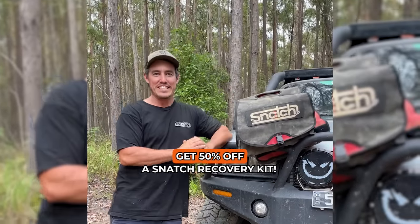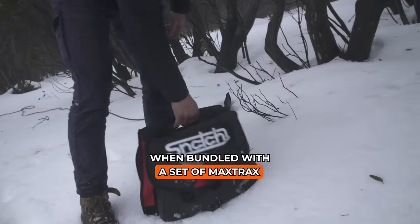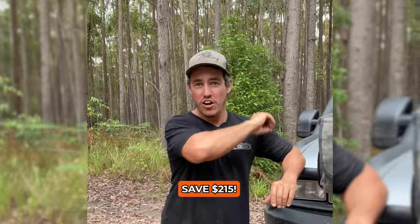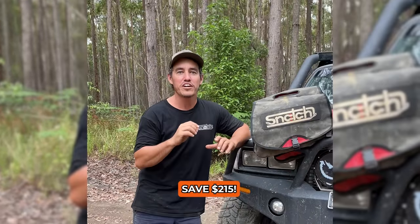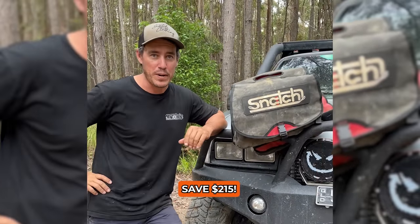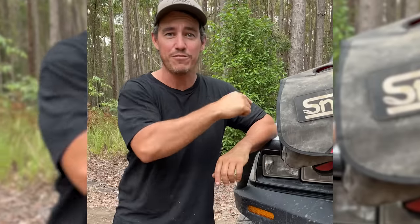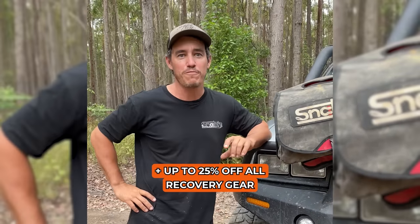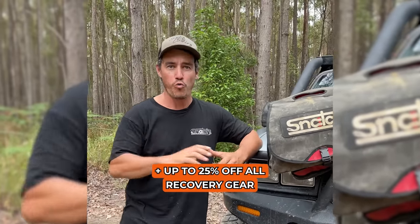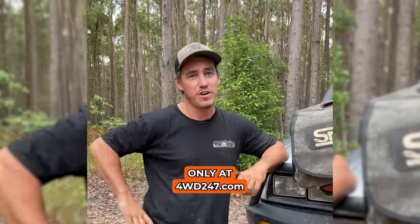When you're out in the bush you need to get yourself out of sticky situations. Bundle a snatch recovery kit with a set of Maxtrax and save 50% off your snatch recovery kit — a saving of $215. You can also save up to 25% site-wide on all recovery gear including brands like Snatch, Maxtrax, and Runba. Head to 4WheelDrive247.com.